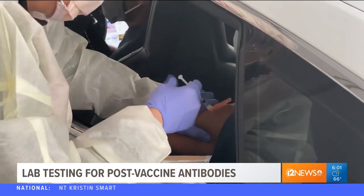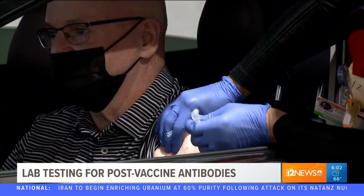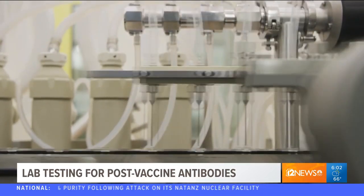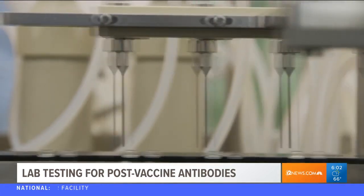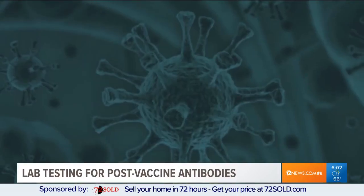Good morning, Ryan and Rachel. I know I've heard from several people just personally saying they really want to know if they have those antibodies and are thinking about getting the test. This is one of those locations where you can do that. The lab has been in the Valley since about 2008. It's called Any Lab Test Now. We're at one of their locations in Mesa, and their new push is called Test My Shot. Basically, anyone can come to one of their lab locations and pay to get their blood tested to see if the COVID-19 vaccine is doing its job in their bodies to protect them from the virus.